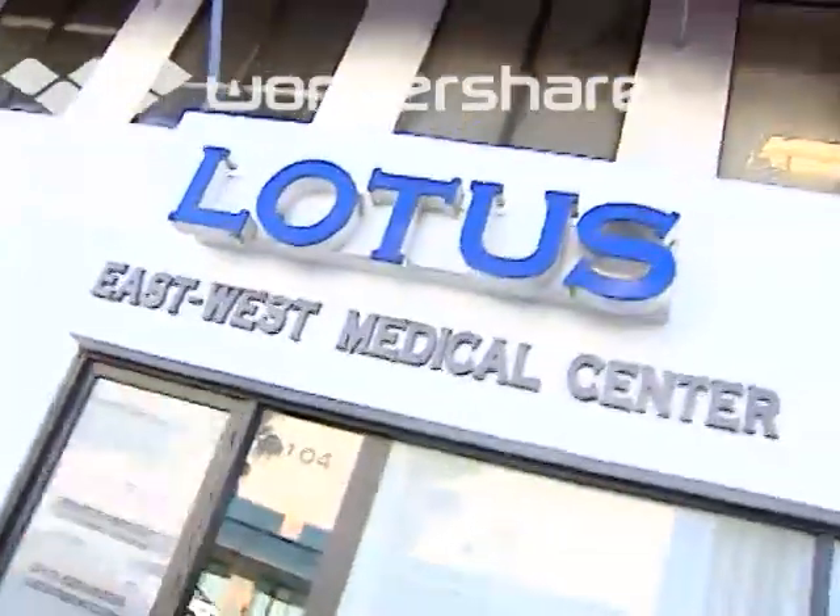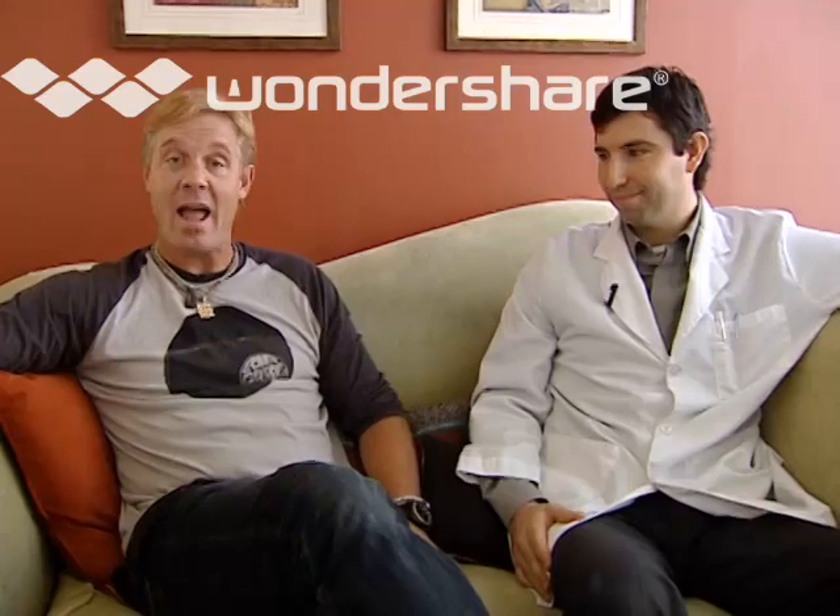Let's go over to Lotus, doing some pretty awesome stuff. We found a very special place here at 2104 Wilshire Boulevard. It's called Lotus East-West Medical Center, and I'm joined now with Brendan Arm, who is actually a doctor here of acupuncture and Eastern medicine. I just wanted to come and see how you guys are doing, and if you could tell us a little bit about this place.